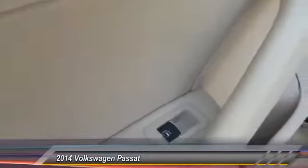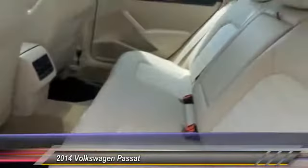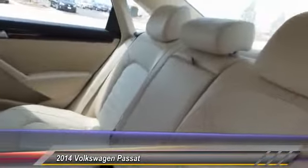fog lamp, security system, dual zone climate control. Take this vehicle for a spin and see why so many shoppers are now proud owners.